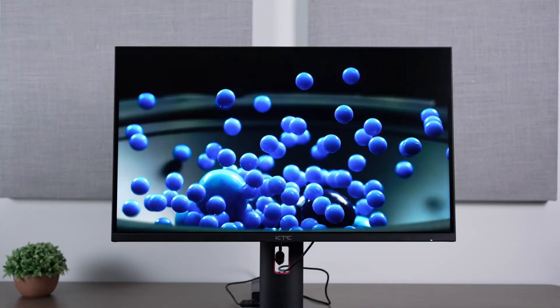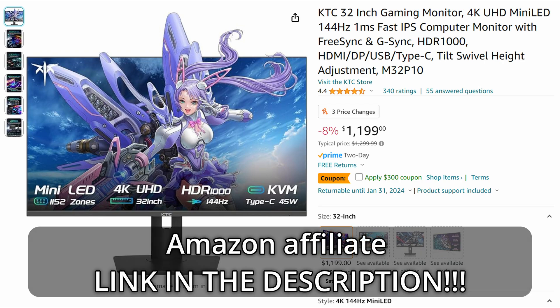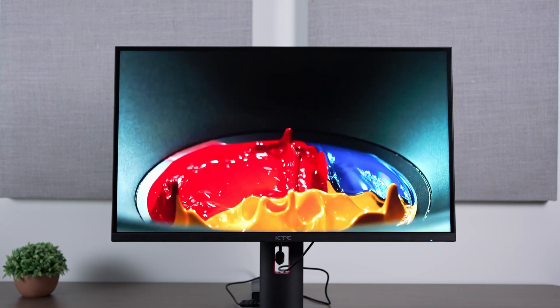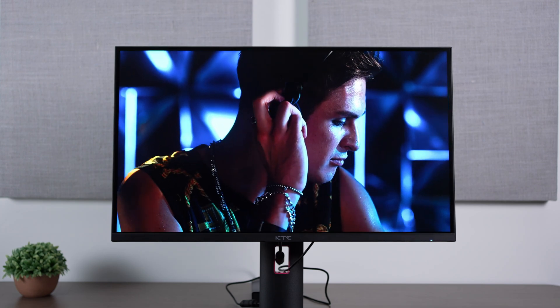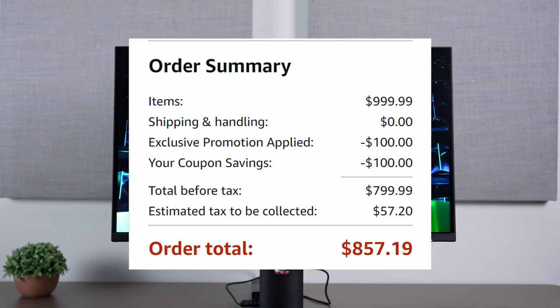If you want something larger, they also have a 32-inch model, which I'm currently reviewing and should have up pretty soon. It's also very good, but you'll want to watch the full review — I'll have all my reviews linked in the description for more details. After a $300 coupon, plus a 10% off coupon if you click through one of the other listings first, I got it as low as $800.